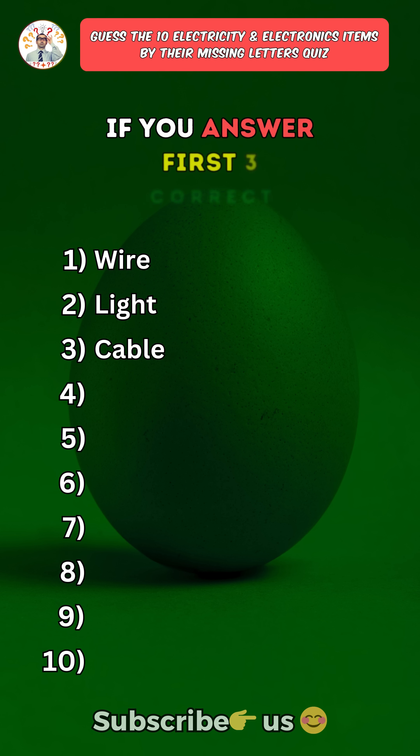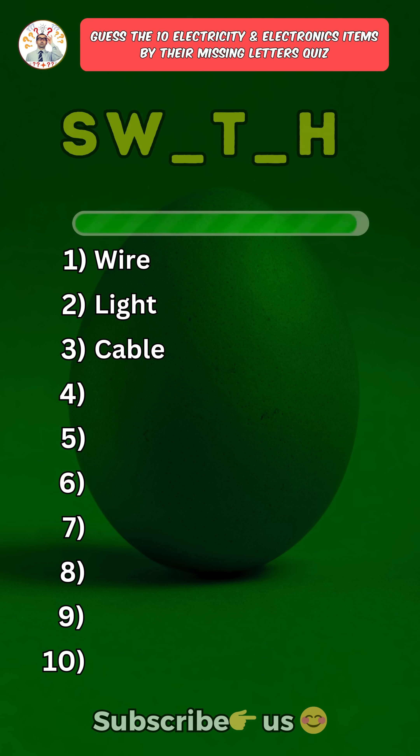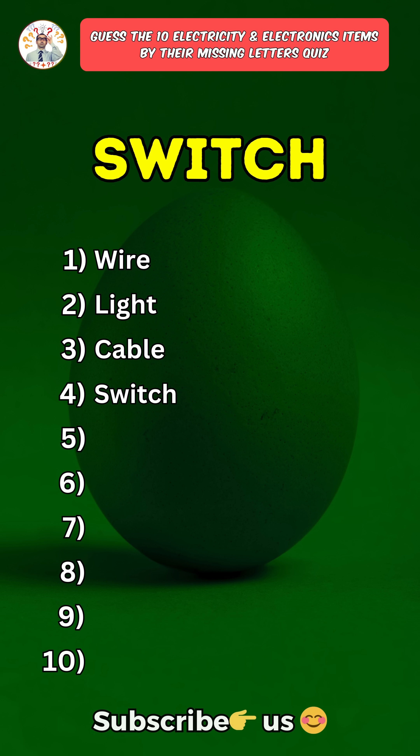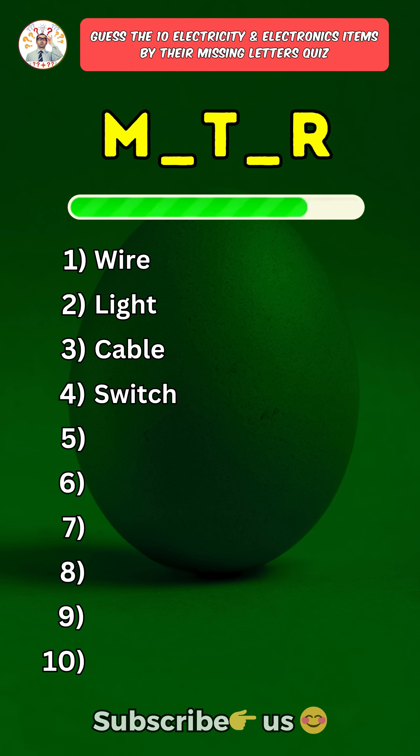Like the video if you answered the first three correct. Fourth one: Switch. Fifth one: Motor.